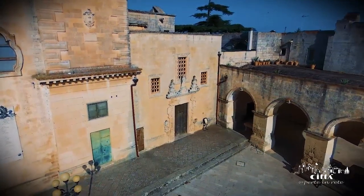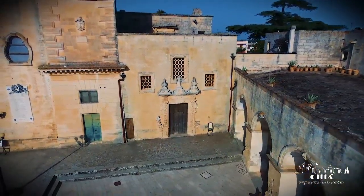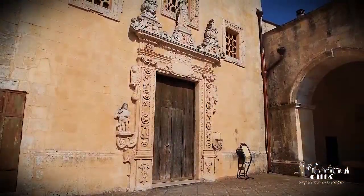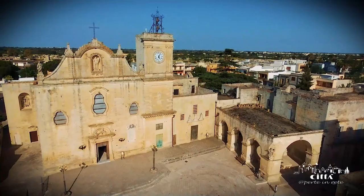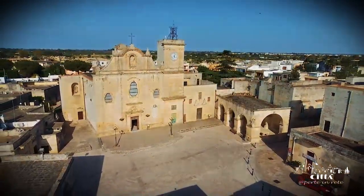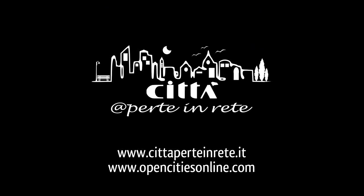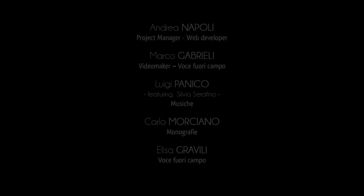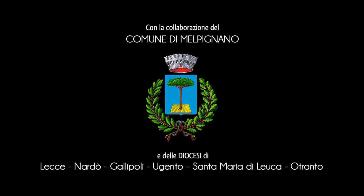Next to the parish church, there is the lovely church of the Madonna of the Assumption, formally dedicated to the saints Rocco and Sebastian. The chapel is adorned by the gracious portal sculpted by the master Placido Buffelli from Alessano.